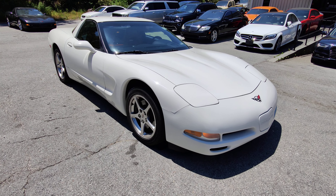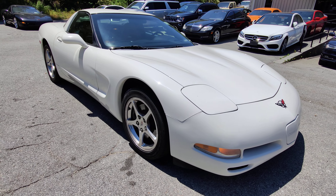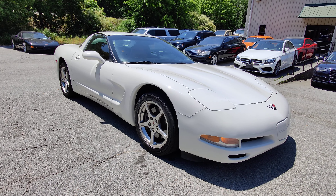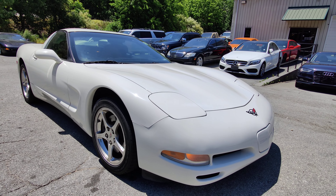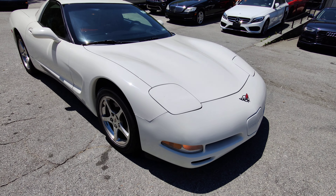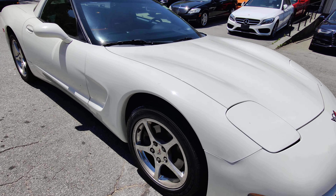This is a 2002 Corvette C5 in Speedway White with red interior. Pretty rare color combination, as previously explained in one of my other videos. This is also a very low mileage example — this one has only 51,000 miles on it.